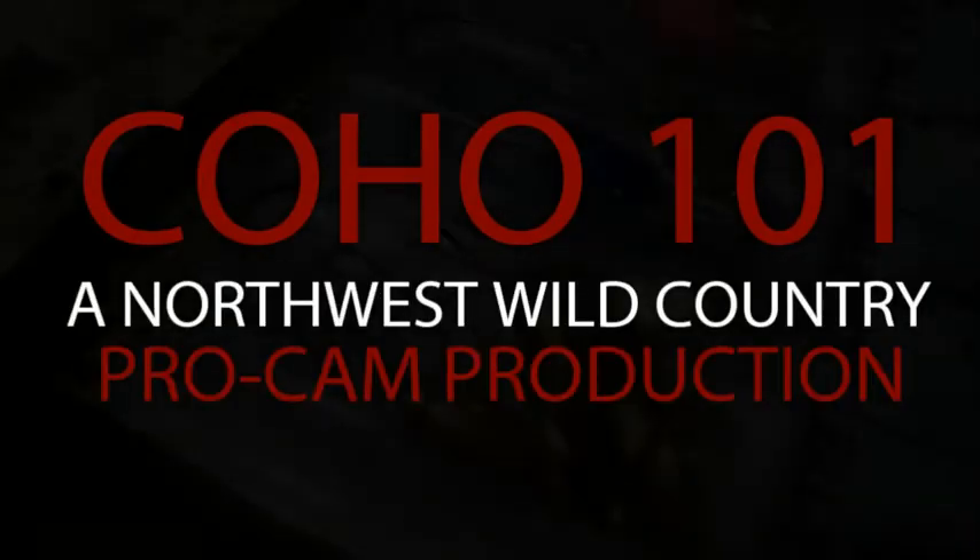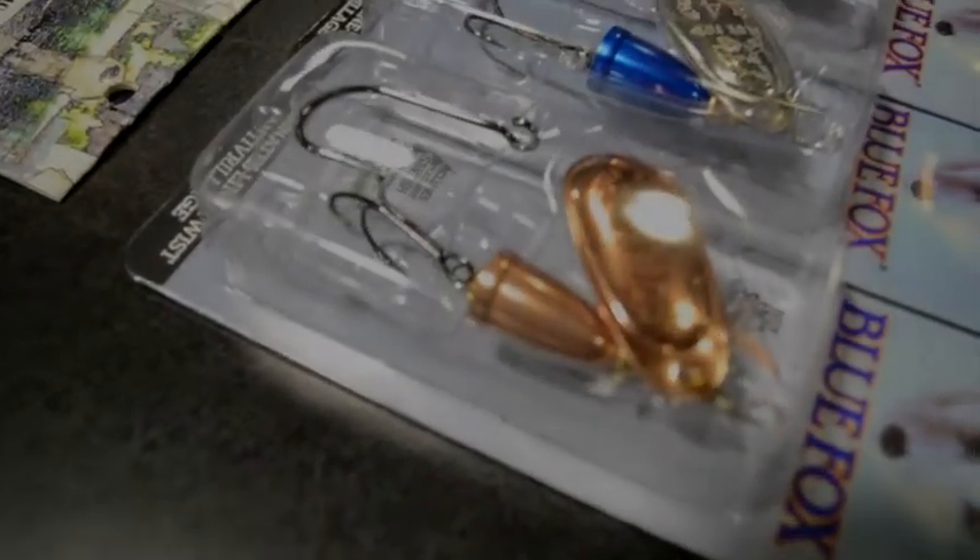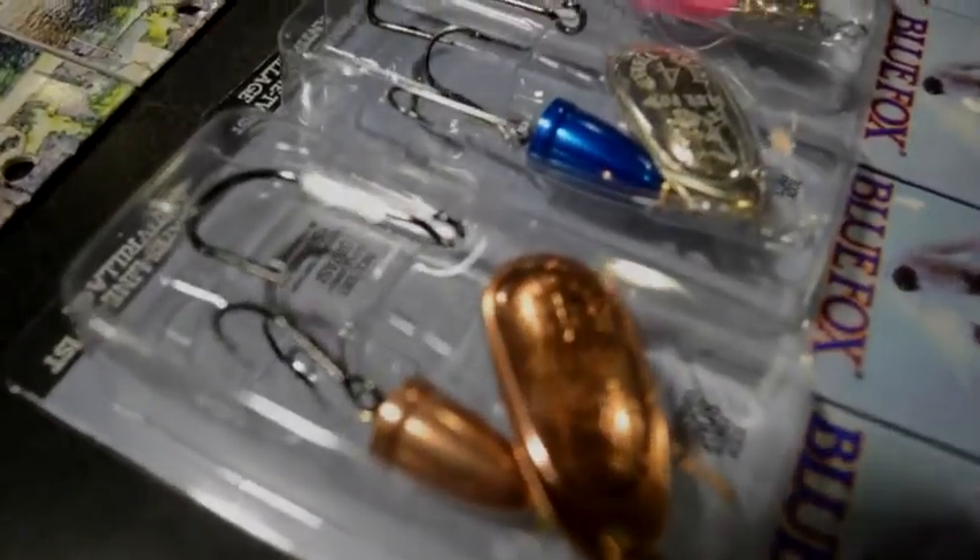During dropping water conditions, nothing beats the grab of metal. I'll fight anybody on that one. Number one are spinners — when you're coho fishing in the fall and dropping water conditions, spinners work so well it's hard not to use anything else.